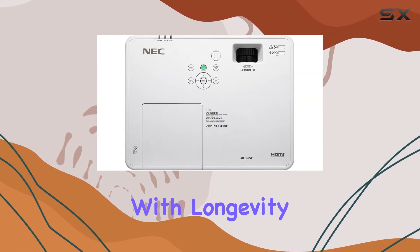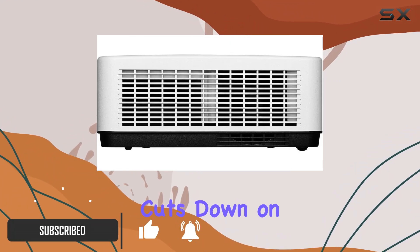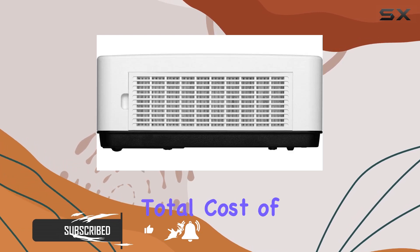Let's start with longevity. Boasting a lamp life of up to 20,000 hours, this projector significantly cuts down on maintenance hassles and total cost of ownership.